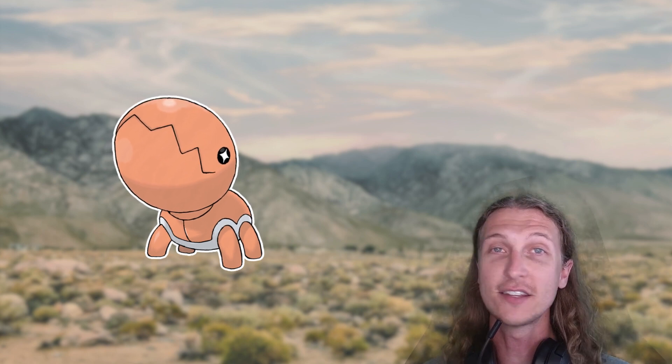You can also tell that Trapinch have extremely small eyes, since they don't really have to rely on sight for anything. They just kind of build their pitfall trap, wait at the bottom, and wait for stuff to fall into their mouth. Because of the way they hunt, they must live in regions with sandy soils. In the Pokemon games, this is mostly represented by them living in high desert regions.